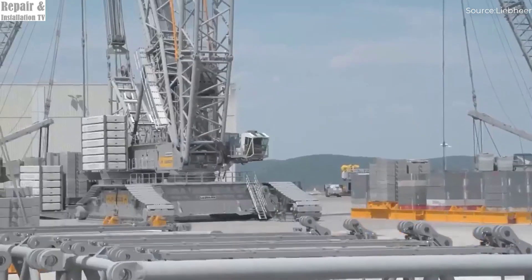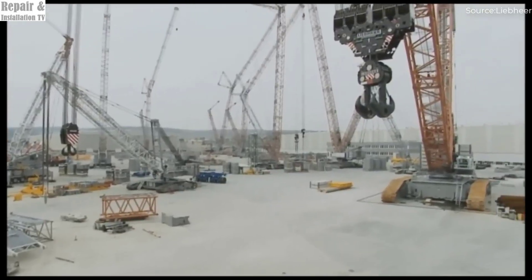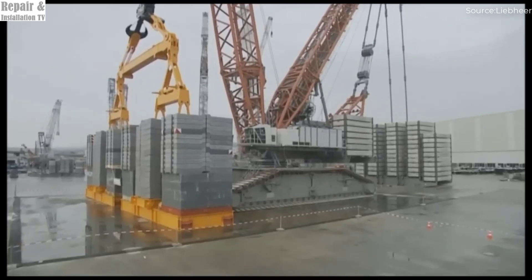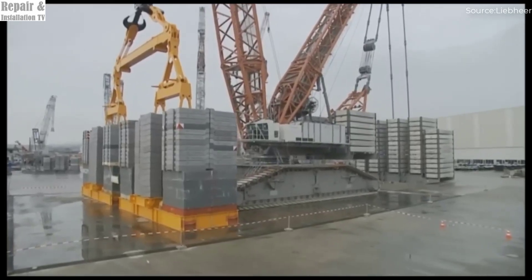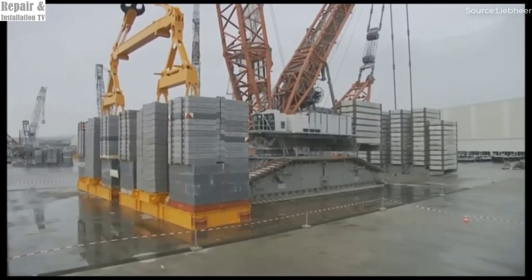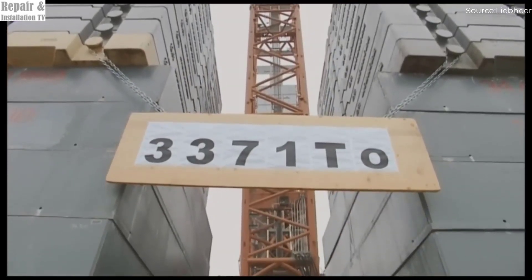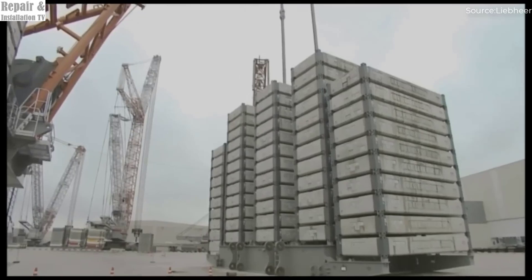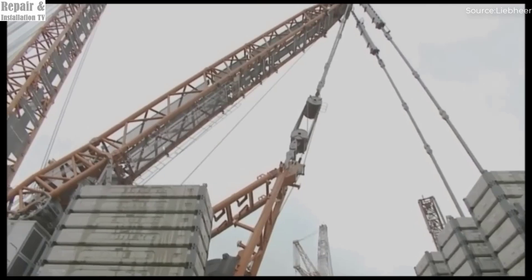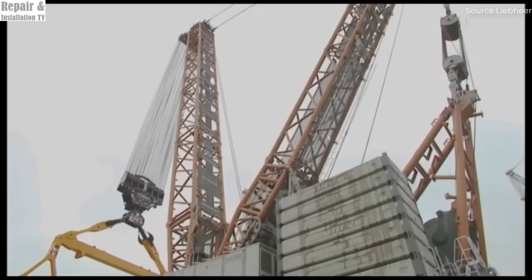Whether working in tight spaces, remote locations, or congested industrial sites, this crane can adapt to the job's requirements with ease. Additionally, despite its colossal lifting power, the LR13000 is designed for cost-effective transportation. Its modular design allows it to be disassembled and shipped in sections, making it easier and more affordable to transport across the globe, ensuring that even the most logistically complex projects can benefit from the crane's power without excessive relocation and setup costs.